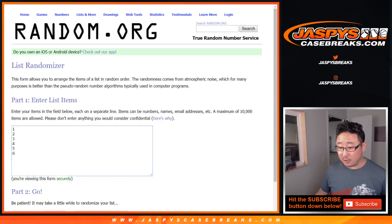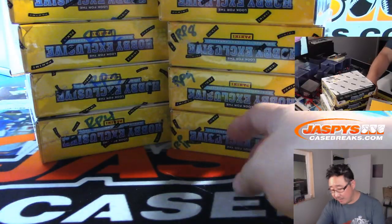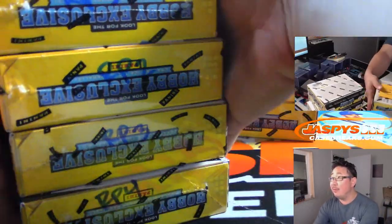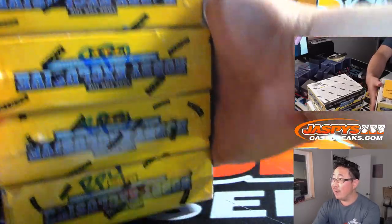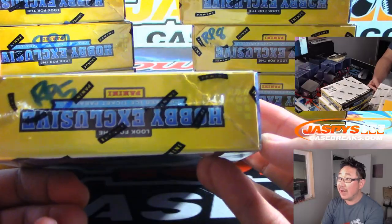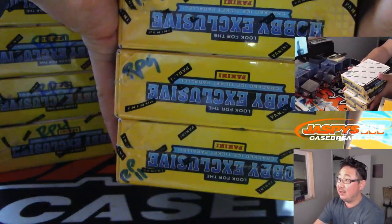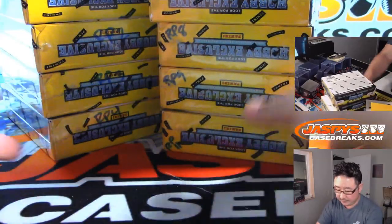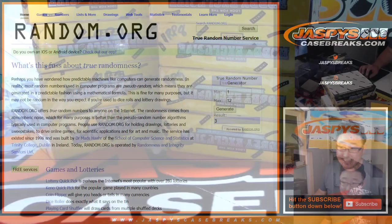Those are the pack numbers right there. Now first, we're going to generate a box number. Here are the boxes that are remaining. When we first opened this case, I marked these RP for random pack. We have boxes 1, 2, 3, 4, 5, 7, 8, 9, and 11. So let's generate a number — if it's a box we've already done, we'll just generate again. Box three — we have not done.